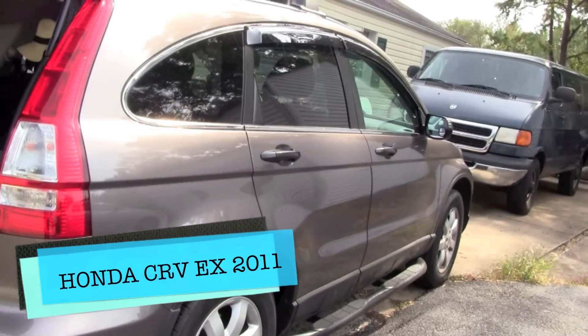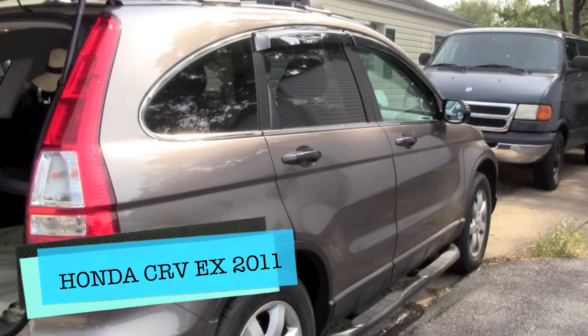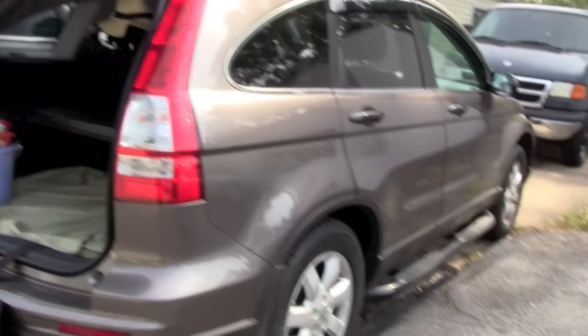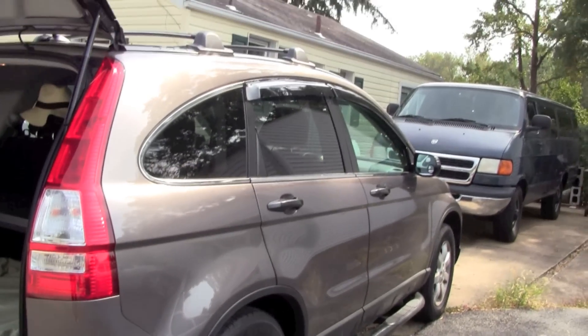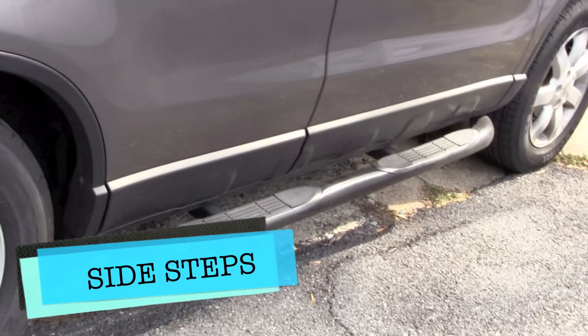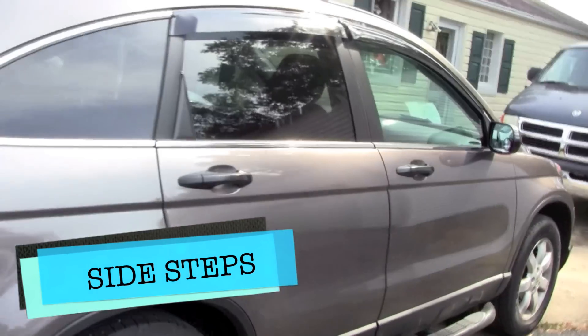How are you guys, this is Carlos back here again in College Park, Maryland. I'm just showing you my CRV, 2011 — got it last year at the end of the year. Got some upgrades, so the steps right there...